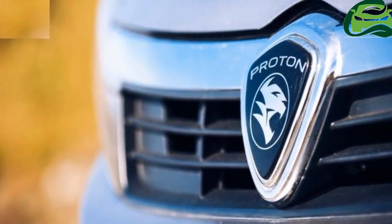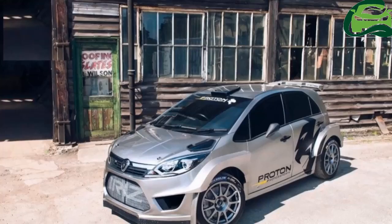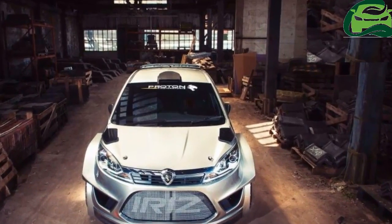Everything is in the right place — the overall length of the car is shorter than the Cetria, but the wheelbase is longer, the strut tops are in just the right place, and there's lots of frontal area which is great for cooling.